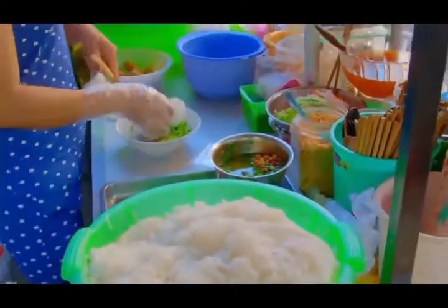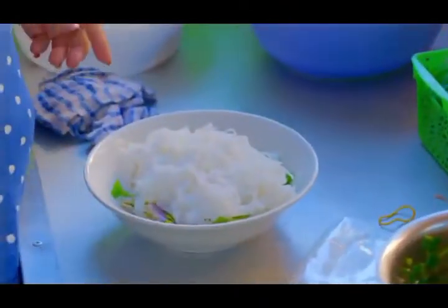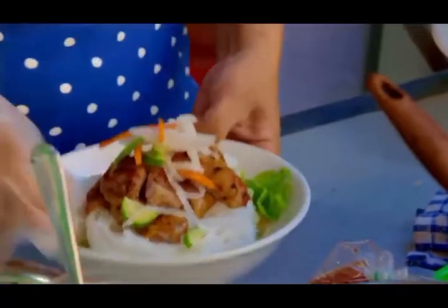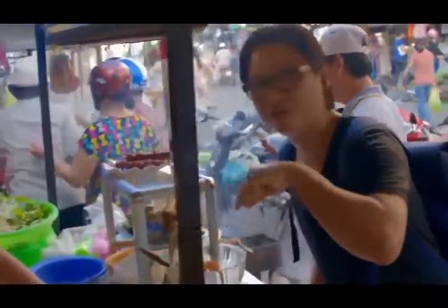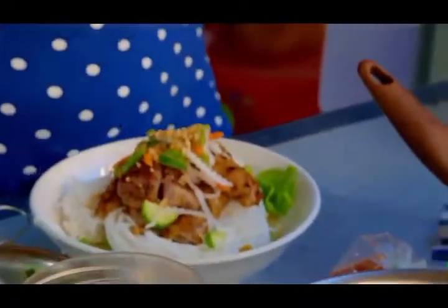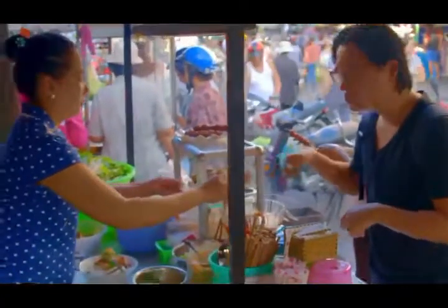So vermicelli noodles, some perilla leaf, some fish mint, some lettuce, some bean sprout very very fresh. It's gonna have some spring rolls in there too. Cucumber, pickled vegetables so carrot, daikon, spring onion oil with a bit of pork fat, pork crackling, peanuts as well. Great texture and it's lovely sweet fish sauce.